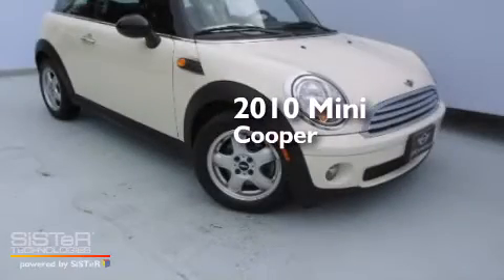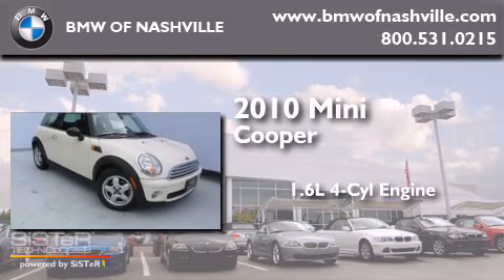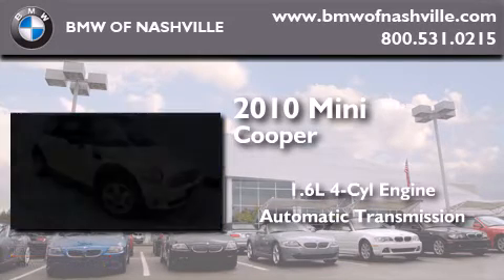This is a 2010 Mini Cooper. It features a 1.6-liter four-cylinder engine and an automatic transmission.